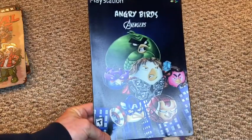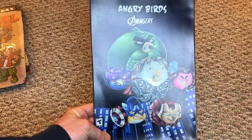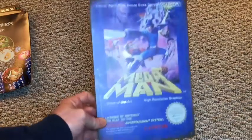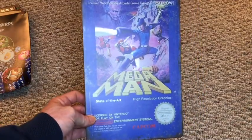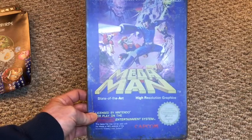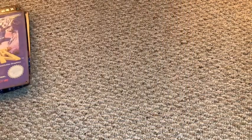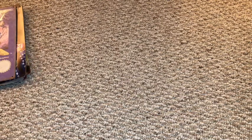The last two tin signs I bought for James: an Angry Birds Avengers themed one that I thought was pretty neat, and of course our favorite game series — Mega Man. That was a no-brainer for him. So six in total, plus the one I gave to Simon, meaning I've ordered seven tin signs overall.